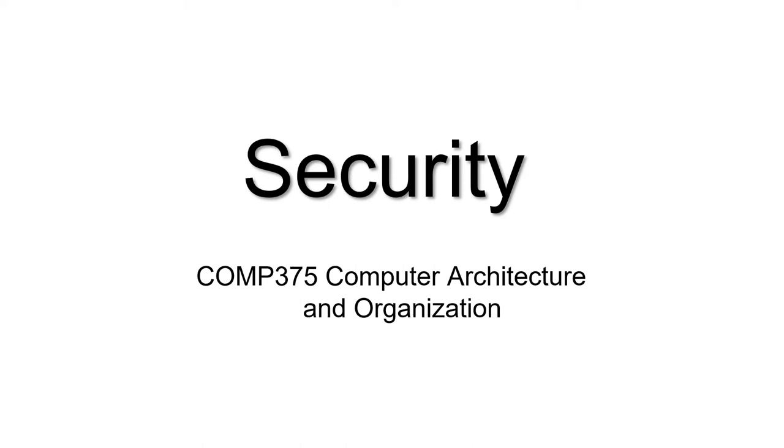This is a lecture on Computer Security Hardware for Comp 375, Computer Architecture and Organization at North Carolina A&T State University.